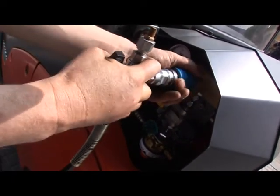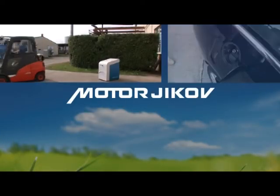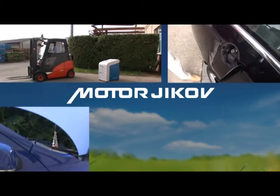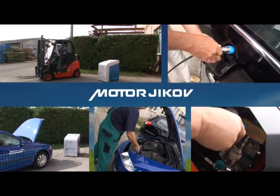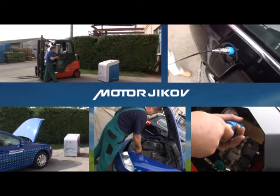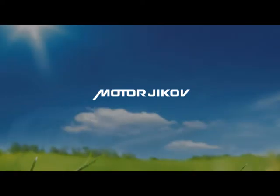Apart from the user-friendly operation, the outstanding feature of small refueling appliances Yikov is low operation and service costs. Accordingly, the price of compressed natural gas made by customers at home or at work is typically lower than that in public gas stations.